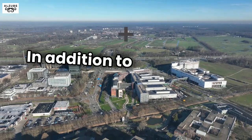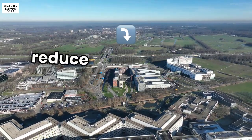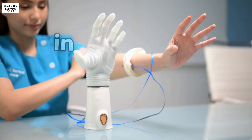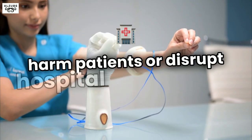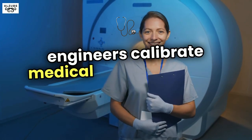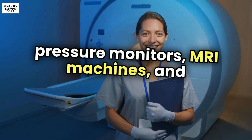In addition to addressing immediate issues, clinical engineers perform preventive maintenance to reduce the likelihood of equipment failures. Regular checkups on equipment functionality help in preventing malfunctions that could potentially harm patients or disrupt hospital operations. To guarantee accurate readings and performance, clinical engineers calibrate medical devices such as blood pressure monitors, MRI machines, and ventilators.